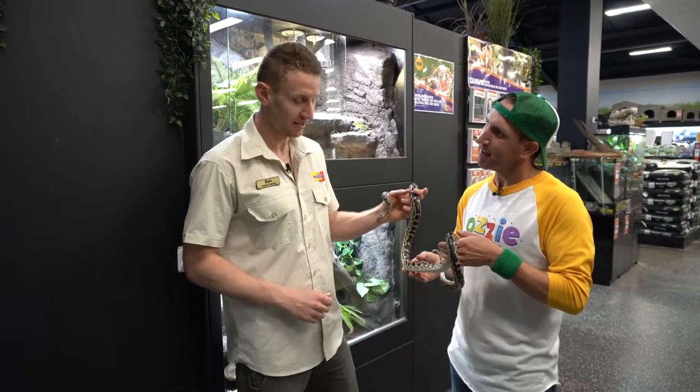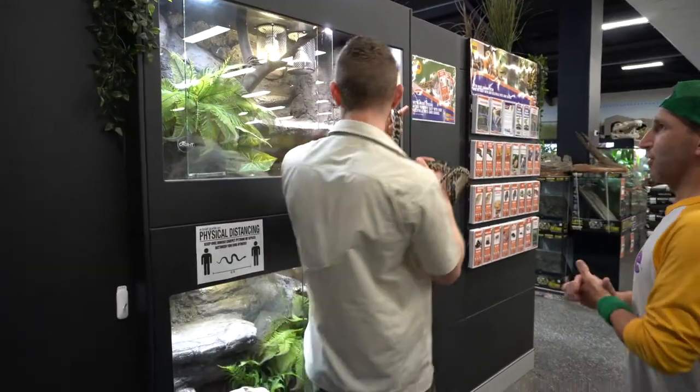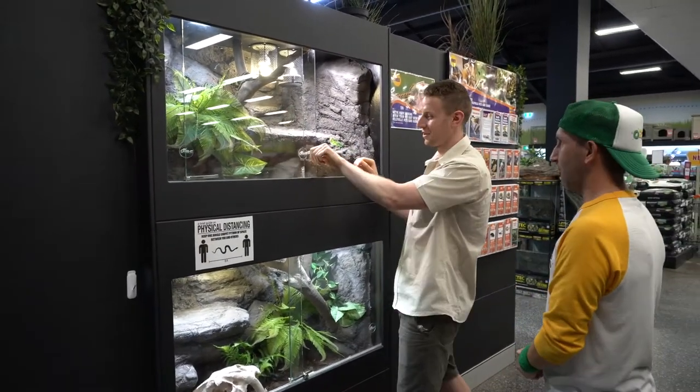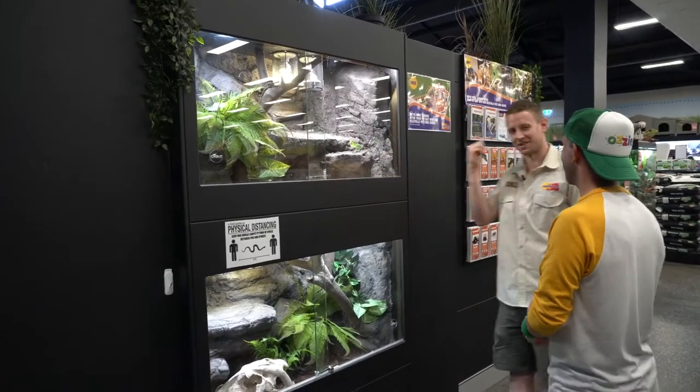Should we put this guy back? Yeah, let's pop him back in his enclosure. And we'll go and find some more. How about we check out one of our biggest snakes — something a little bit larger than this guy? Sounds good to me. Let's go have a look.